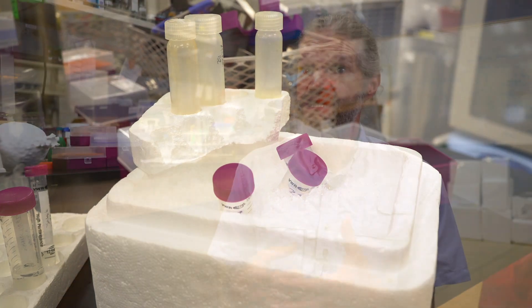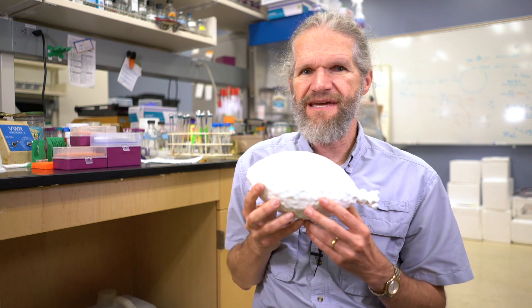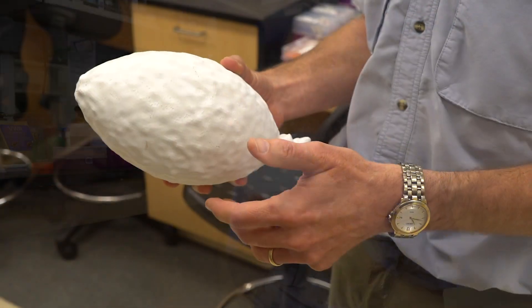This NSF grant, which we just got, is in collaboration with the University of Texas Medical Branch in Galveston, Texas. What we're working on is the structure of a virus from a hot spring in Japan that I've been working on for over 20 years. And it looks like this — this is the SSV, the sulfolobus spindle-shaped virus.